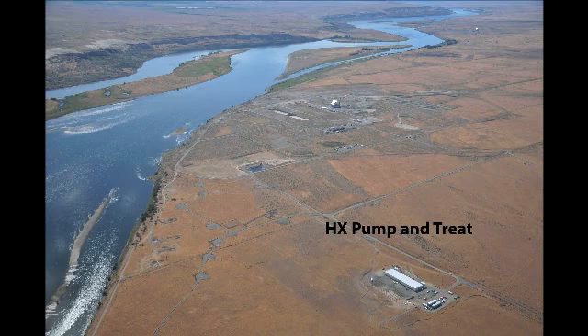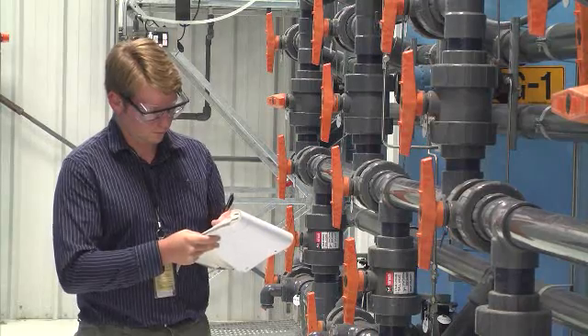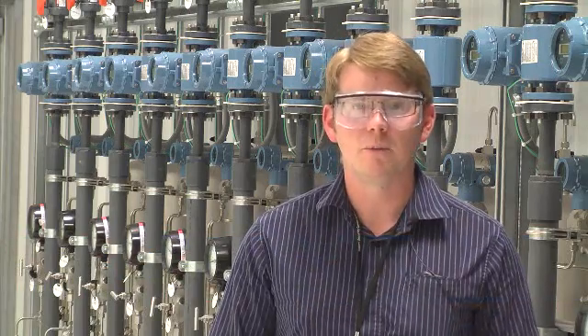CH2M Hill is responsible for treating contaminated groundwater on the Hanford site. Dean Nesham, a chemical engineer, was put in charge of compiling and analyzing data to make sure this new resin would be a good fit for Hanford pump and treats. Nesham crunched numbers for about two years. It's amazing to have the opportunity to work on a project where not only are we saving money, but we're reducing the impact to the environment.